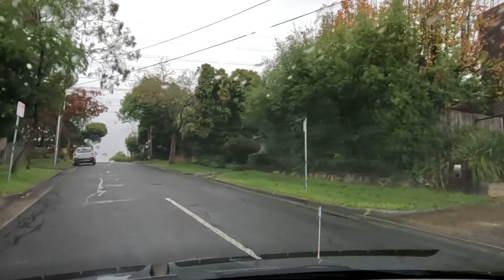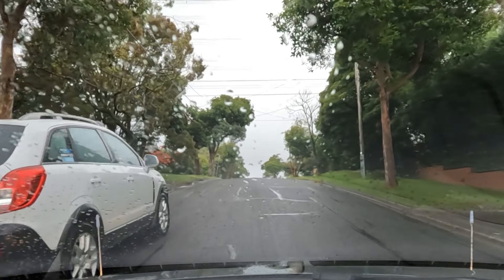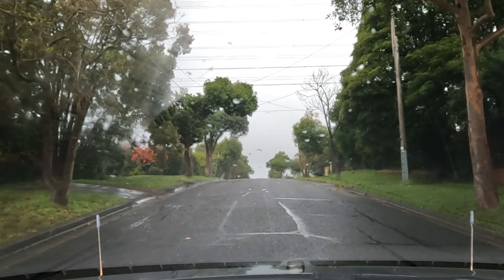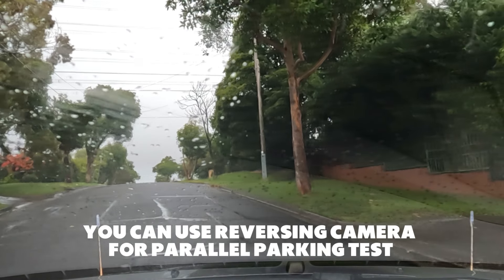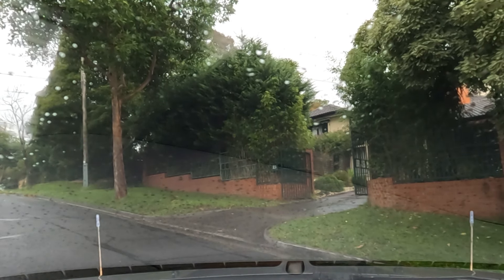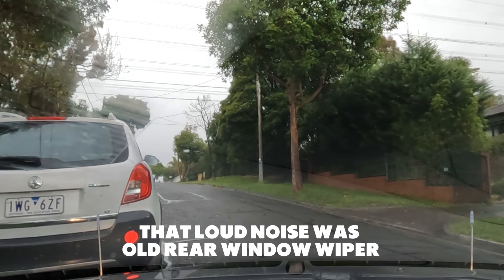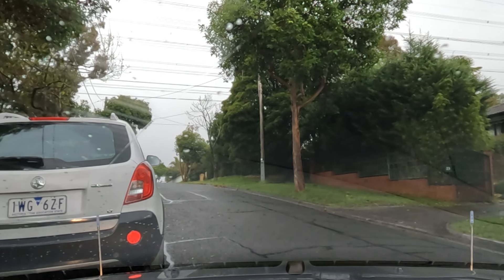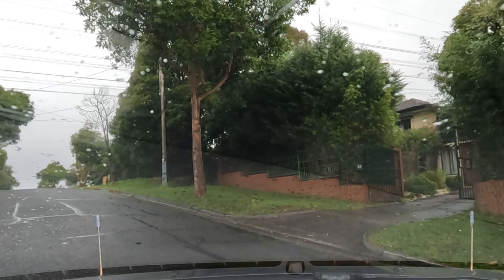I'm using this white car to do a reverse parallel park. At the next street, turn right. At the next street, turn right. At the next street, turn left. At the next street, turn right. At the next street, turn left.